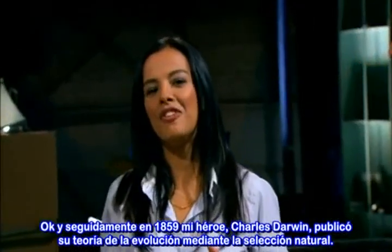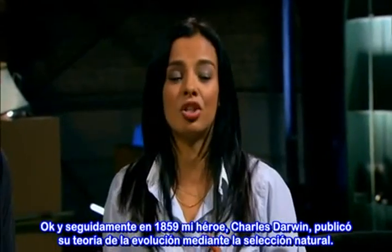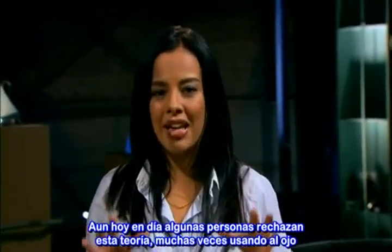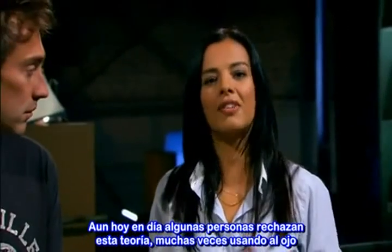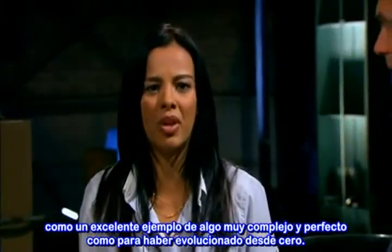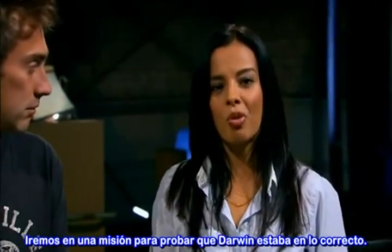Next up: in 1859, my hero Charles Darwin published his theory of evolution by natural selection. Even to this day, some people still contest that theory, often giving the eye as an excellent example of something far too complex and perfect to have evolved from scratch. Well, I'm on a mission to prove Darwin right.